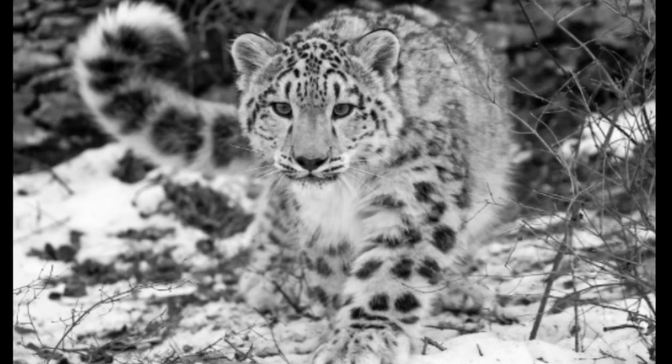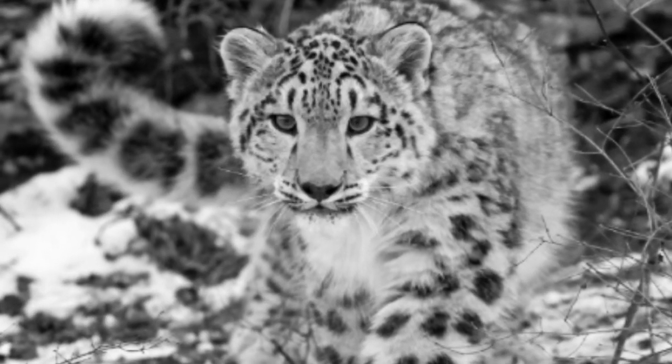More adaptations! Snow leopards have also adapted to hunting with their camouflage. Also great eyesight.